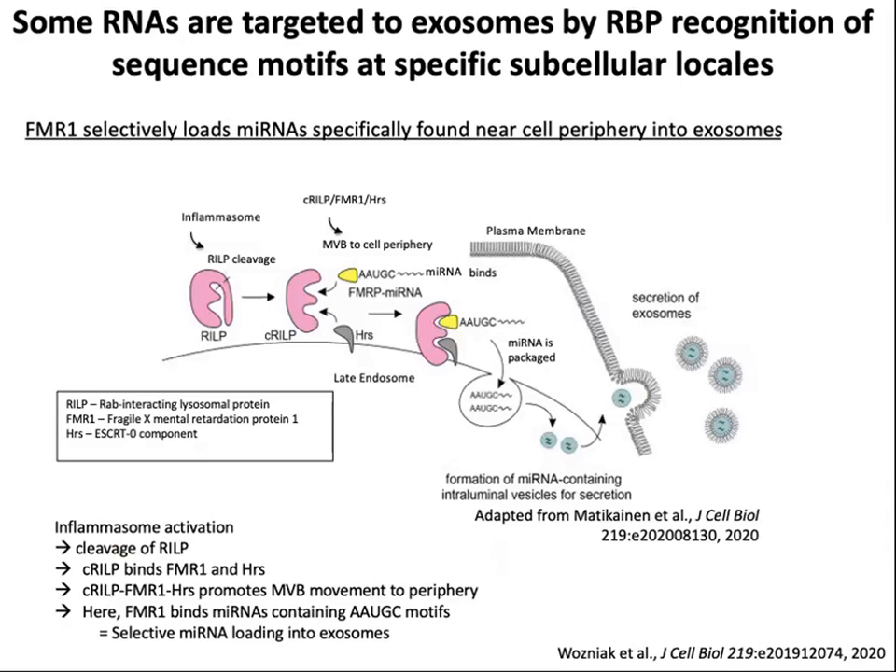There's also the issue of subcellular location. RNA and RNA-binding protein complexes may be all over the cell, but how do they actually associate with the machinery to get into an extracellular vesicle? One example involves selective loading of microRNAs by RNA-binding protein FMR1. A protein called RILP, associated with late endosomes, bound to FMR1 as well as to HRS, an ESCRT protein, and promoted multivesicular body movement to the cell periphery. It associated with microRNA and was then packaged into exosomes, showing that trafficking and specific molecular association are important.